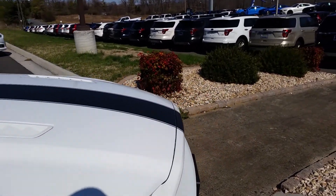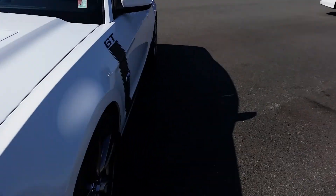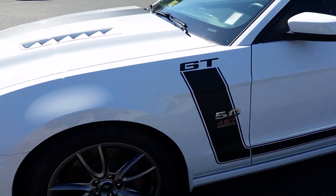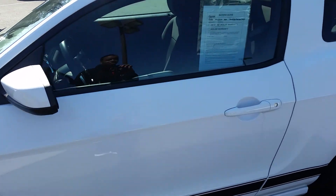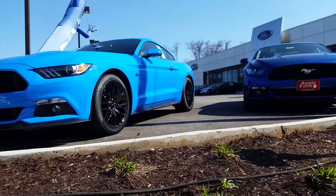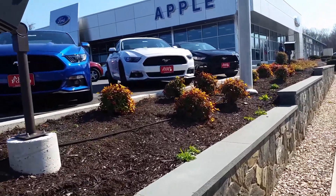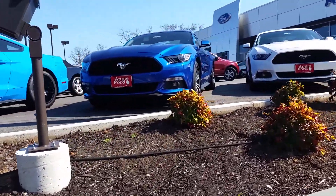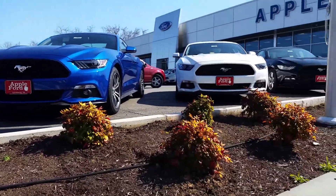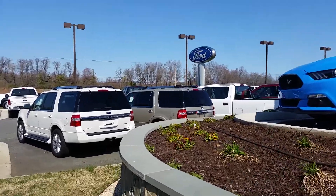One of the dealer guys is going to come out here and bug me, I know it's going to happen. This just looks like a regular GT performance pack with the Brembos on the front. So we got the grabber blue, the lightning blue, Oxford white, and then a black V6. And that's an EcoBoost 50/50 — it's nice Mustangs out here.